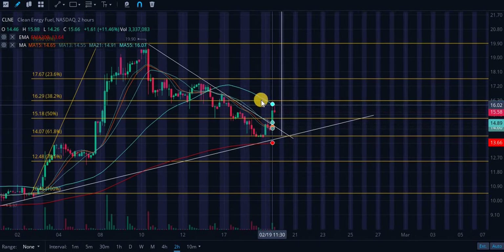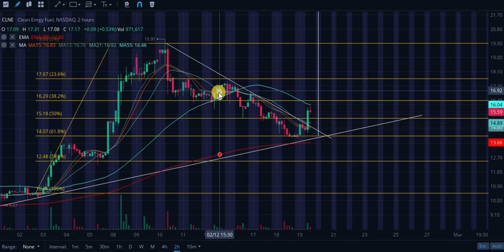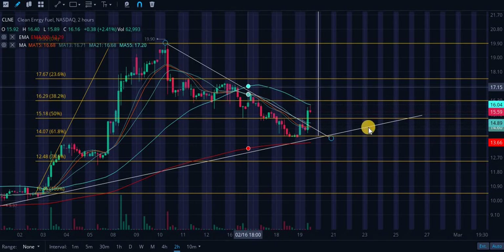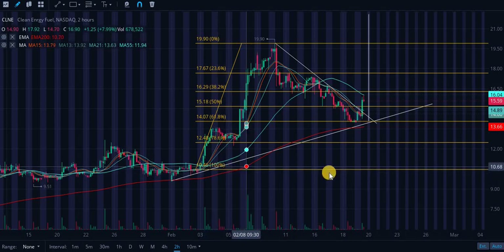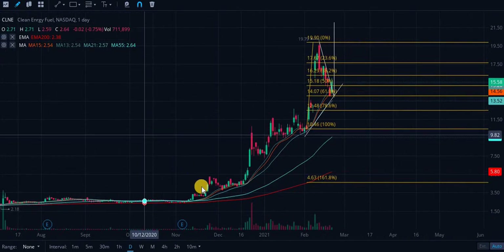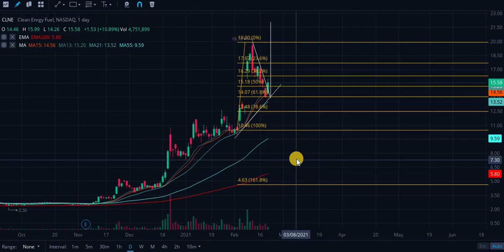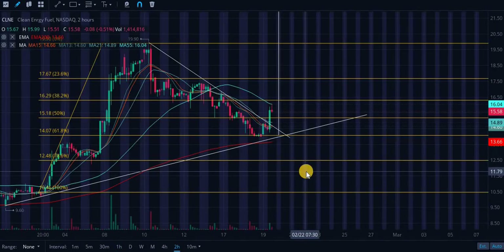We are seeing some resistance right now off this 55-day moving average. We did recently have a death cross when the three smaller moving averages crossed underneath this 55-day — that is a death cross. But we still have the golden cross from the 200-day EMA, which is the most important golden cross in my opinion. On the daily chart, we have all of the golden crosses still going on.